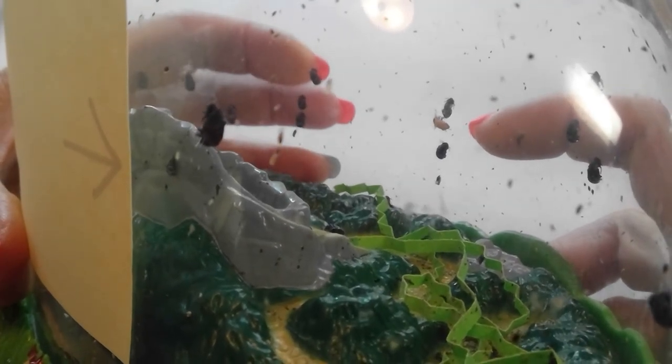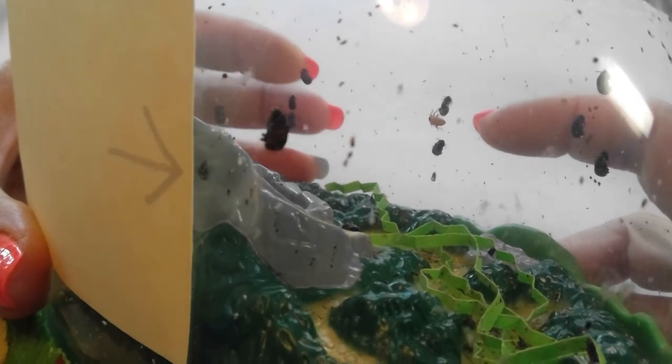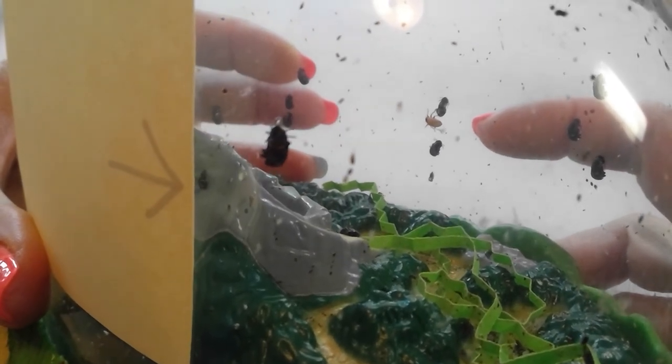So actually, his shell is tan — that same tan color that his pupa was. That little tan sleeping bag that he climbed into. So there you go. Look at that, he just emerged out of his pupa.